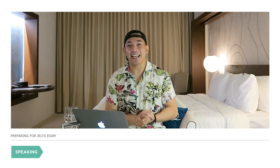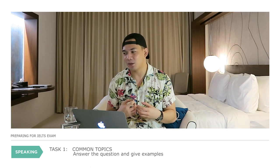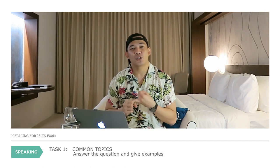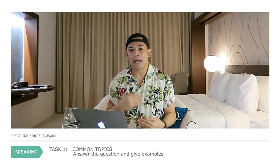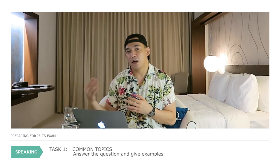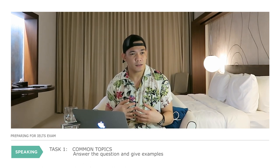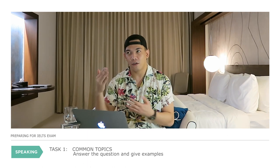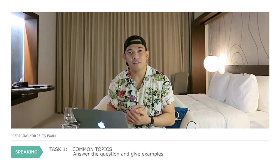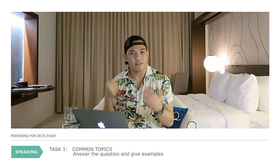For the speaking exam, you have three tasks. For Task 1, you'll be asked common questions on everyday topics like travel or parties. During my exam, I was asked to describe the place where I'm living — whether it's near a hospital — basically just to describe the place. It's about four to five minutes before moving to Task 2. The overall tip for all speaking tasks is to give your answer right away, then explain your answer, and then give an example.